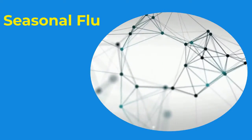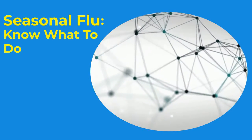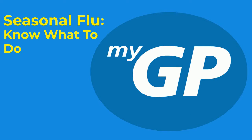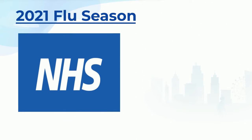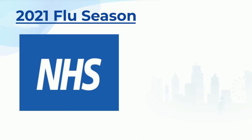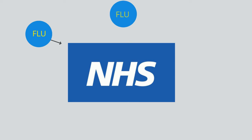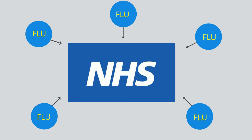With flu season upcoming, iPlato wants to help you utilise our MyGP Connect platform to its fullest and help with that workload. This year, the NHS faces an unprecedented challenge. A predicted uptake of seasonal influenza booster vaccinations could be the lowest this century, which could lead to already stressed NHS services being overloaded by cases of serious flu on top of the COVID pandemic.